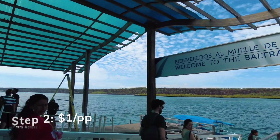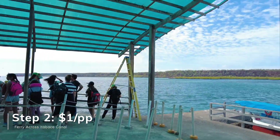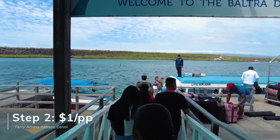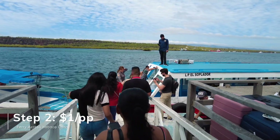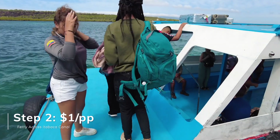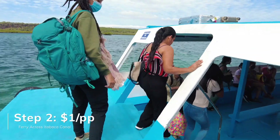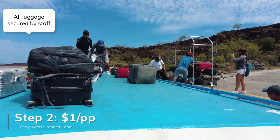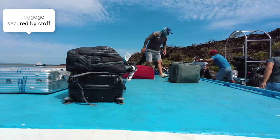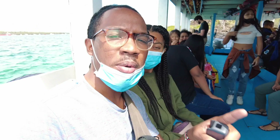The bus heading down to the ferry. We are going to get on this next ferry, which is $1 per person, but it has spectacular views.